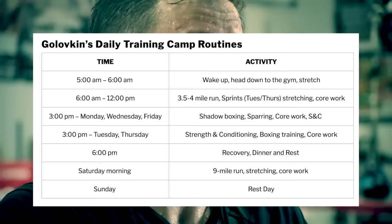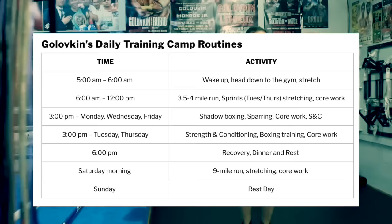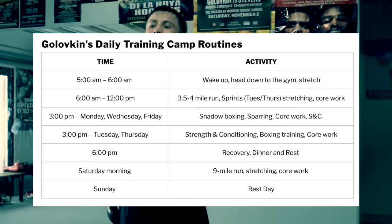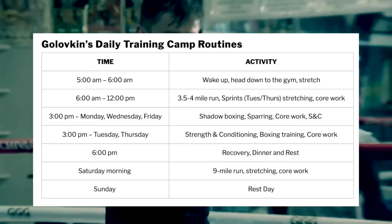He'll then have his lunch and rest before his afternoon session, which starts at 3pm. Golovkin would do different things on certain days: on Monday, Wednesday and Friday it would start with shadowboxing before doing around eight rounds of sparring, followed by additional core work and some strength and conditioning exercises. On Tuesday and Thursday it would be more strength and conditioning focused, along with boxing training like the heavy bag or mitt work, finishing off with core work.